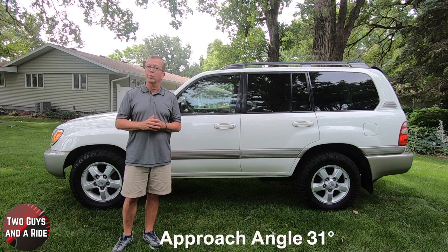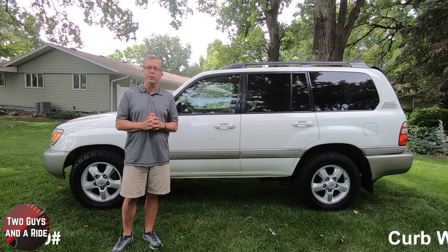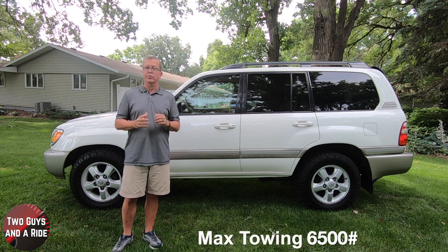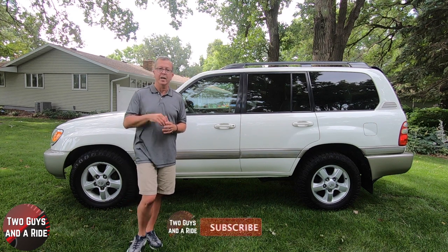Approach angle 31 degrees, breakover angle 24 degrees. It has a curb weight of 5,390 pounds, max payload of 1,470 pounds, can tow 6,500 pounds, and has a fuel tank of 25.4 gallons.